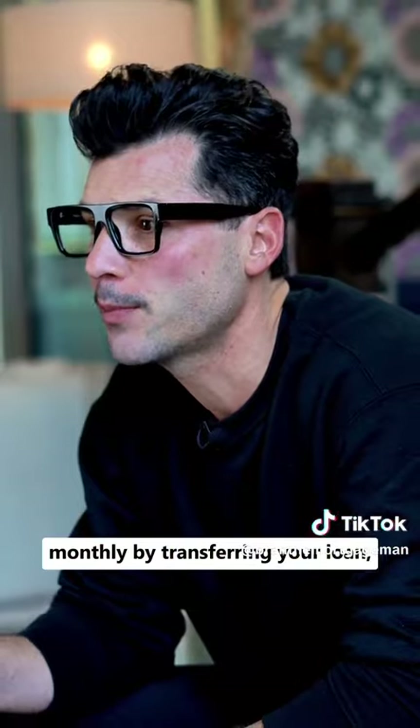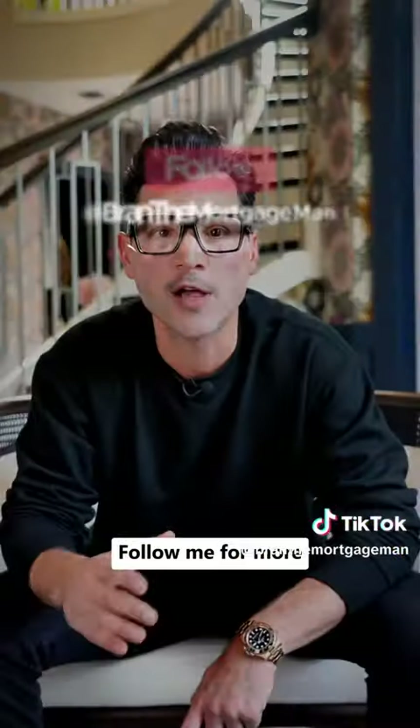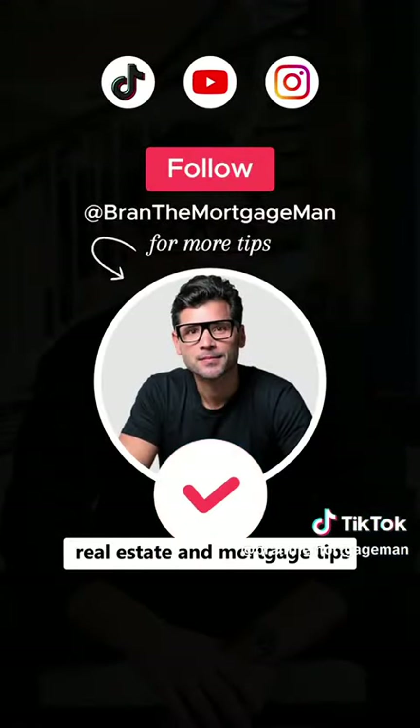If you can save your buyer monthly by transferring your loan, they'll be happy to pay you more. Follow me for more out-of-the-box real estate and mortgage tips.